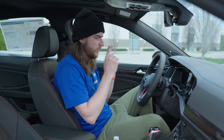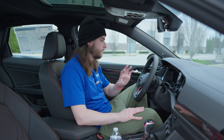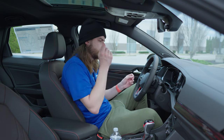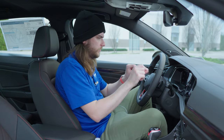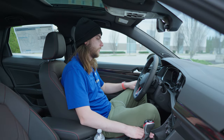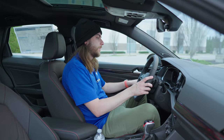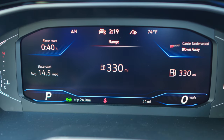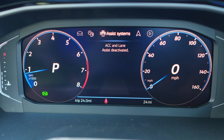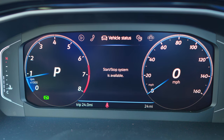Past the steering wheel is the Volkswagen Digital Cockpit Pro — a 10.25-inch fully digital driver information system with two small analog gauges on the sides showing oil temperature and fuel level. You can switch through several different gauge layouts: more or less information, or analog-looking gauges on the digital display, which look really nice. The accent colors and themes can all be customized.